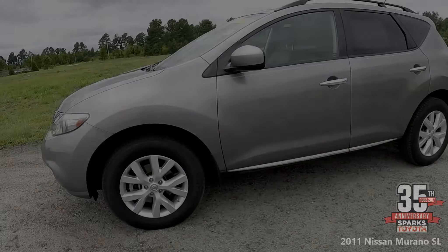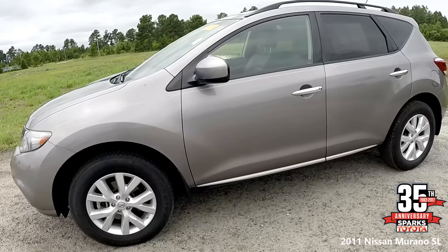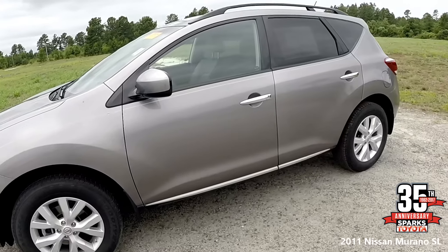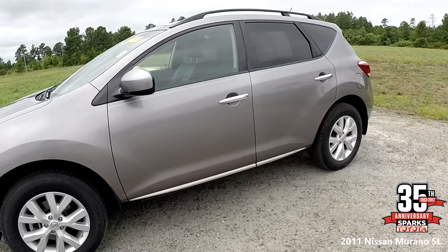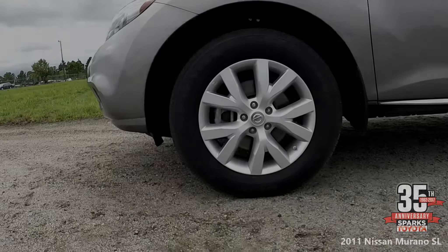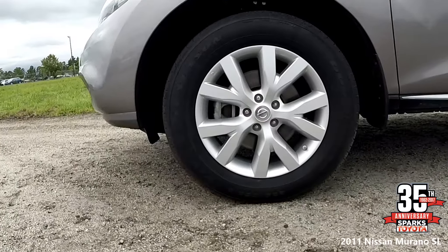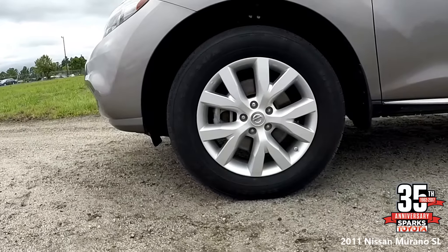Here we have a 2011 Nissan Murano SL. This sport utility has a clean Carfax and only one previous owner. As you can see, it has roof rails and remote keyless entry. We have 18-inch alloy wheels, lots of tread left on the tires, and a temporary spare with a tire pressure monitoring system.